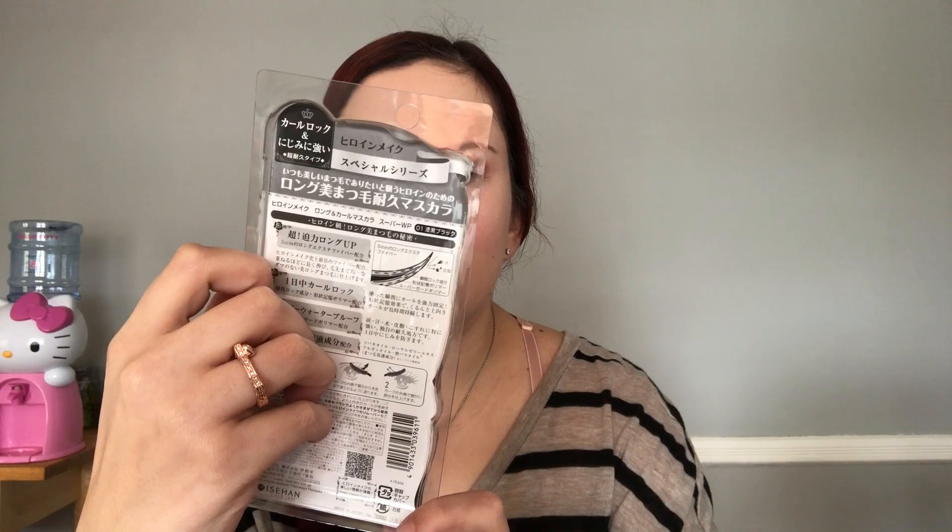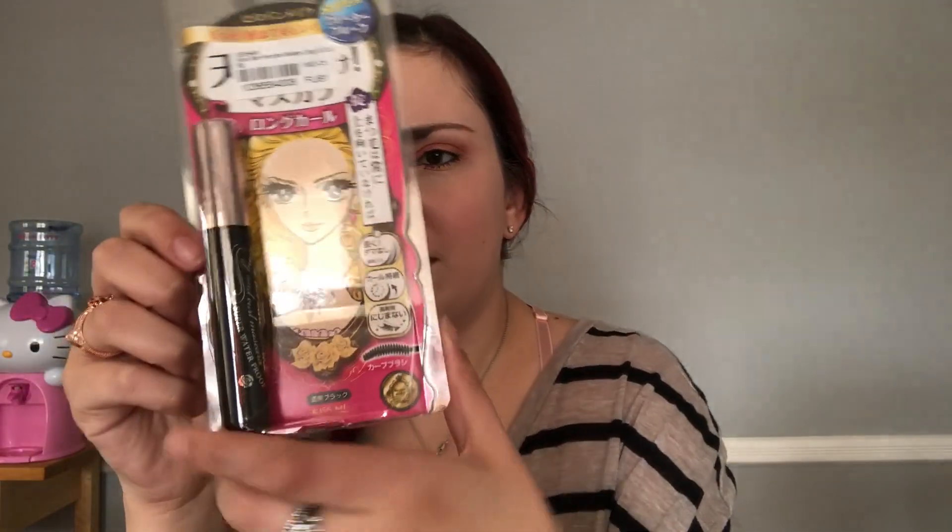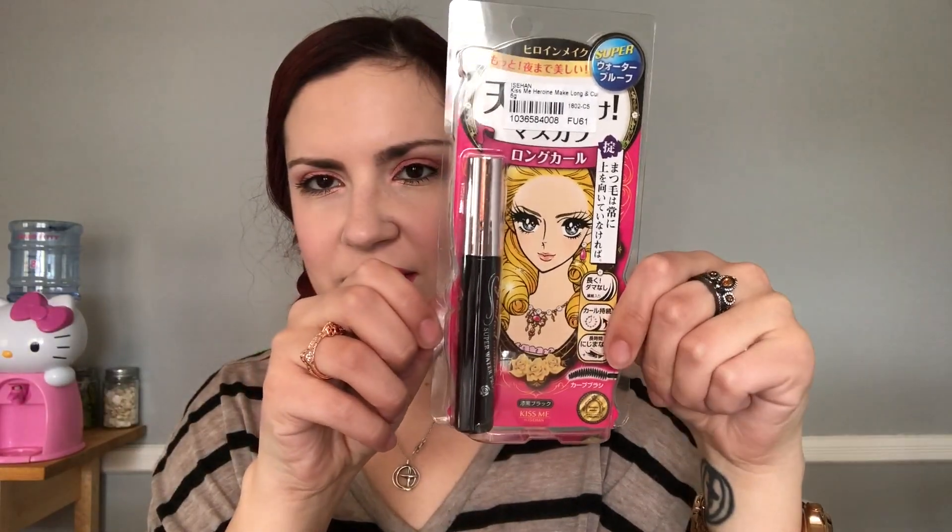This is the Isehan Kiss Me Heroine Make Long and Curl Lash Mascara. Super waterproof. This had really good reviews so hopefully that's good.